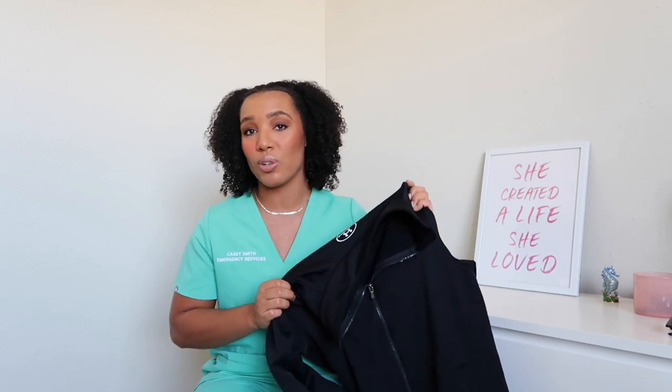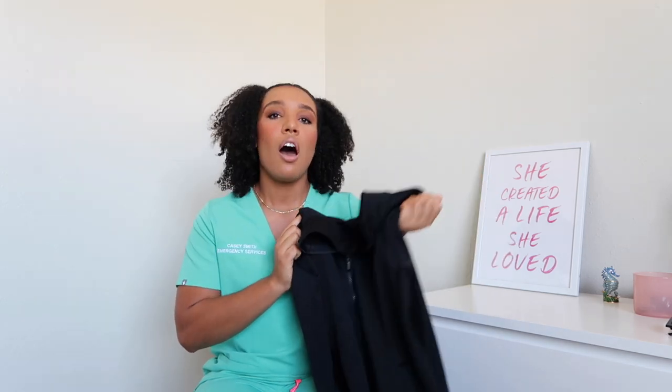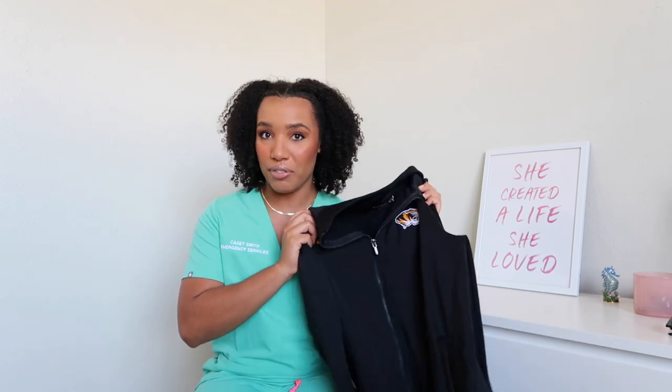Another thing I always have in my bag is a jacket. I normally get super cold no matter what the temperature is. It's been hot here in Missouri but the ER is always cold, and throughout my shift I'm normally jacket on, jacket off. I would recommend just getting a plain black jacket. I do have some jackets embroidered with my hospital logo, but if you're new or just starting out, a plain black jacket is great — it'll work for any unit, it's always good, and it won't stain. As you can see, I'm wearing these beautiful scrubs but they've definitely got some stains. You can never go wrong with black.